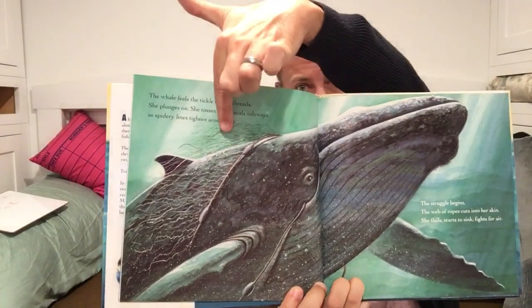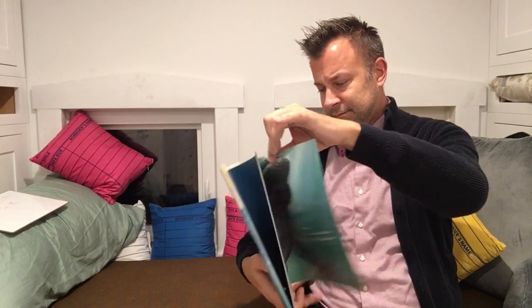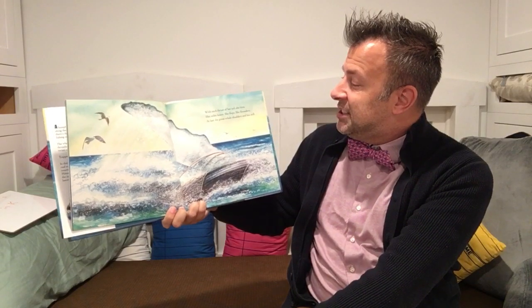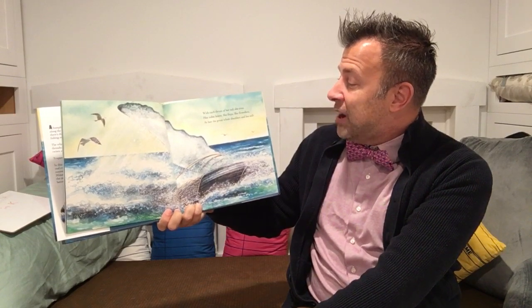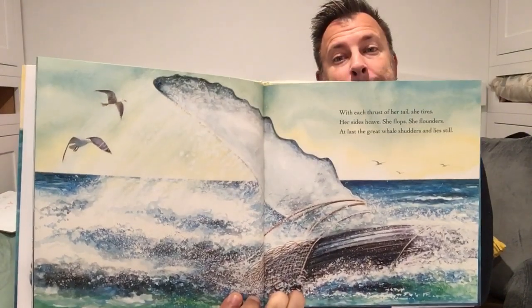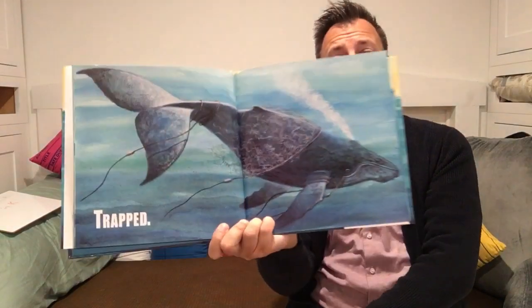See that net? With each thrust of her tail she tires. Her sides heave. She flops. She flounders. At last the great whale shudders and lies still. The whale is getting trapped in that net. Trapped.